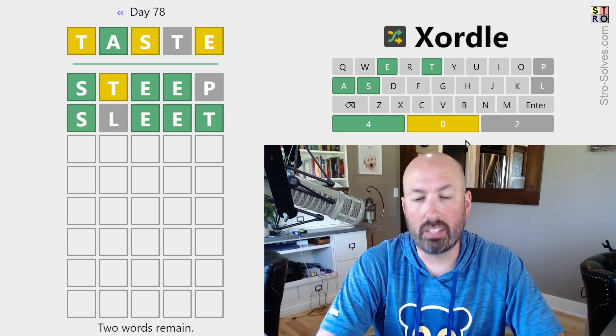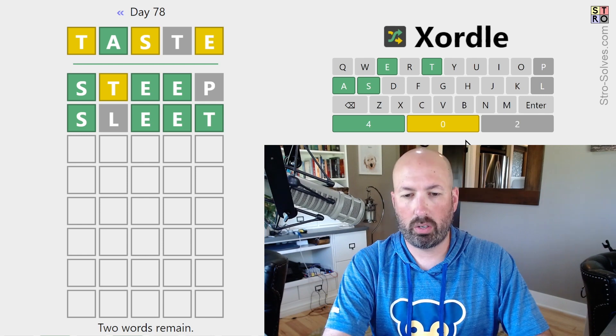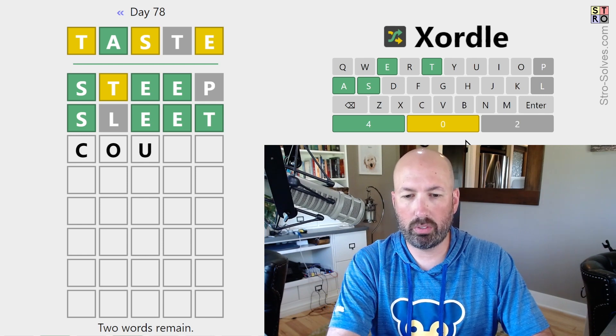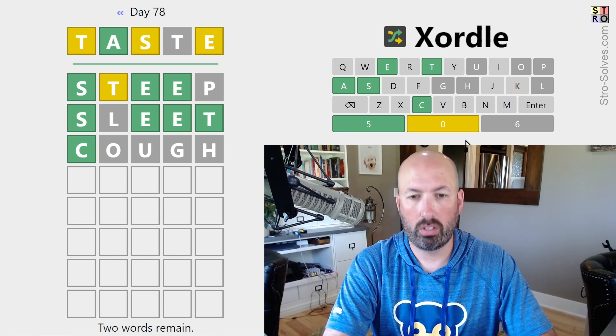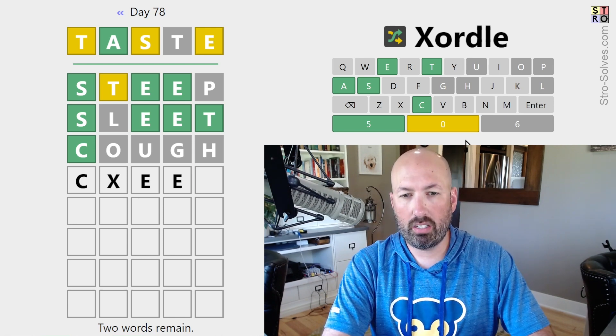It's not sleet. The T is at the end. Let's do something with some new letters — let's do cough. So the first letters are S and C, and it's C with the double E.